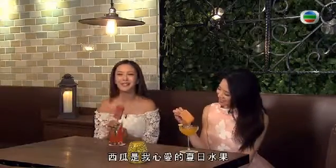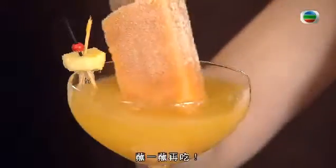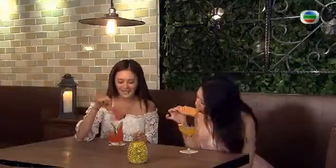Watermelon is definitely my favorite food to have during the summer, and now it's turned into a popsicle. It has a bit of gin in it. It's not too strong — it tastes just like a frozen watermelon. It's really good. And you can also dip it in the corresponding cocktail before you taste it. Good idea.